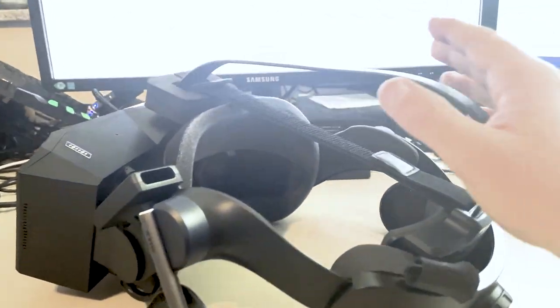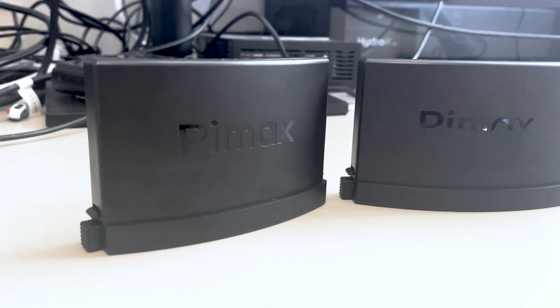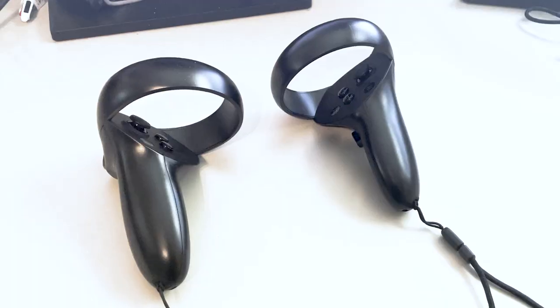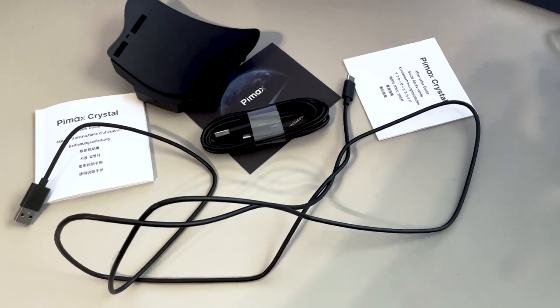You get the headset itself, which can be adjusted for different head sizes and has two speakers on the side. It also has an inbuilt microphone, which is actually very good — probably even better than the microphone used for this video. You also get two batteries, so you can charge one while playing and swap them when needed. Next, you've got two controllers, one for each hand, with a variety of input methods. And lastly, a bunch of cables and accessories to help you get set up.